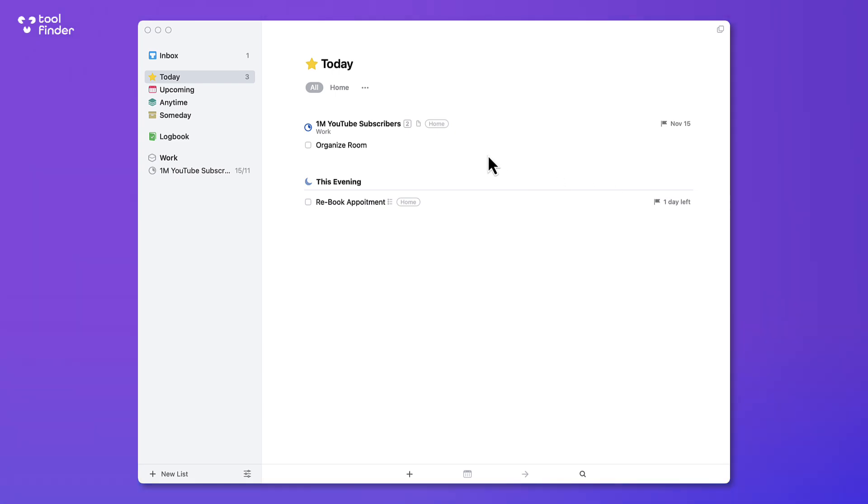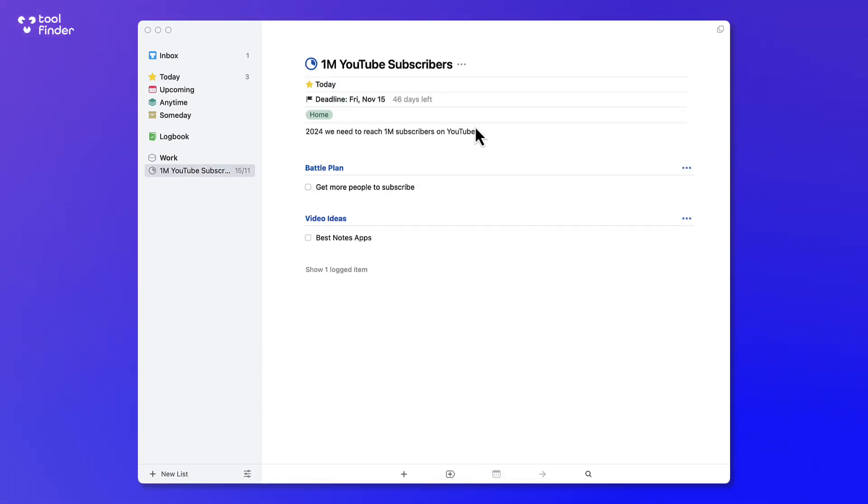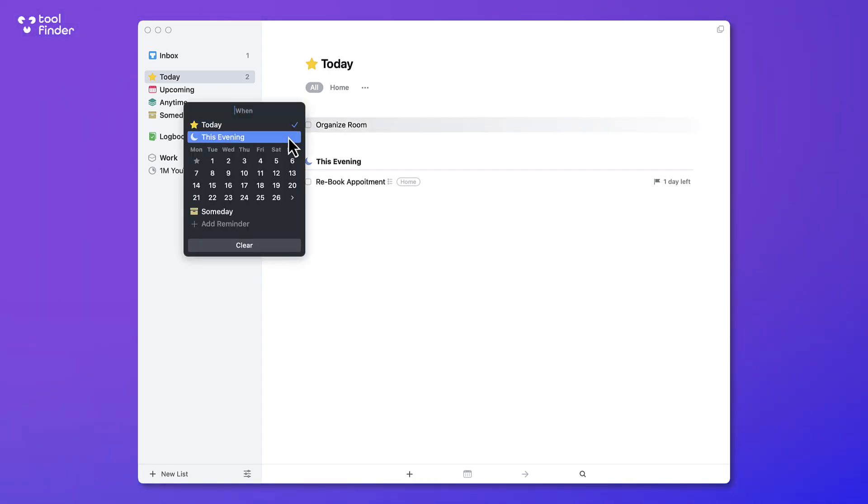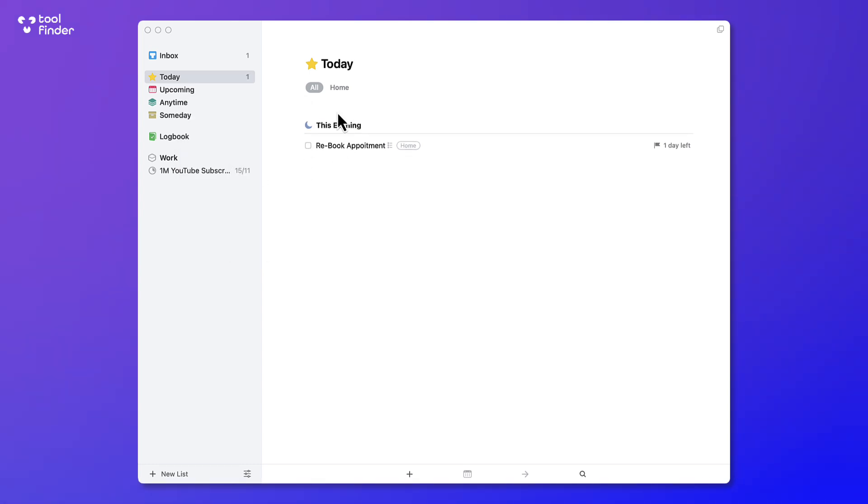I've also got a project in here. If I click into it, you can see it's because I added it with a due date for today. At any given time I can move stuff to anywhere, like Sunday, or add a reminder — for example, I could move it to Wednesday. I can also use the filters here to quickly switch between labels, which is great for breaking down tasks.